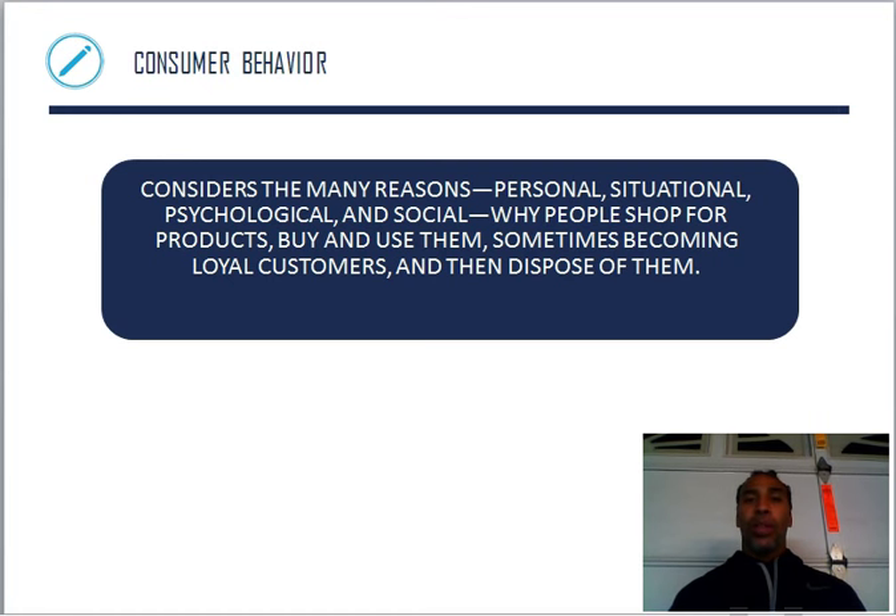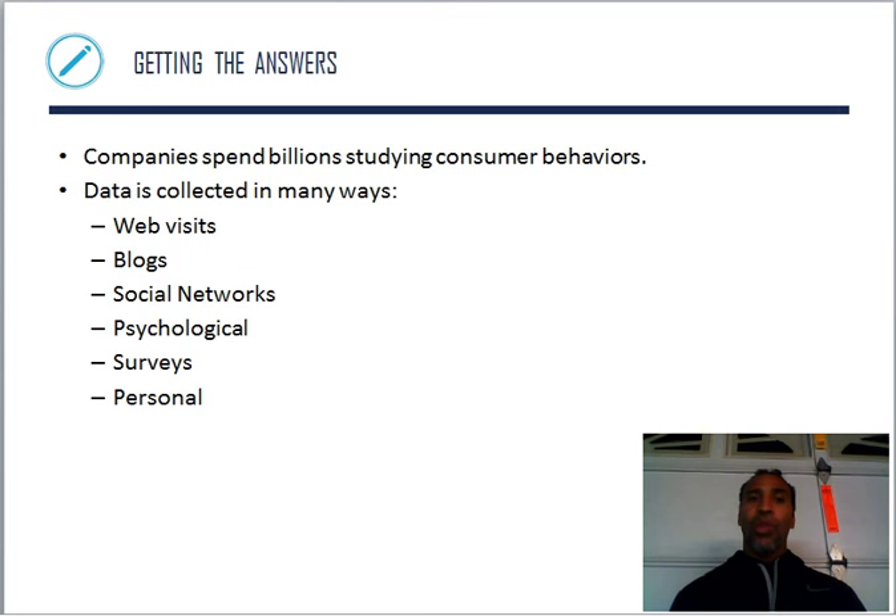Consumer behavior considers the many reasons — personal, situational, psychological, and social — why people shop for products, buy and use them, sometimes becoming loyal customers, and then dispose of them. Just because you dispose of a product doesn't necessarily mean you're not a loyal customer. Maybe I get rid of a phone, but I purchase a new phone. So disposing of a product doesn't mean you won't be a continued customer.